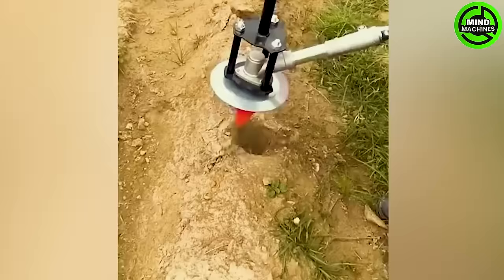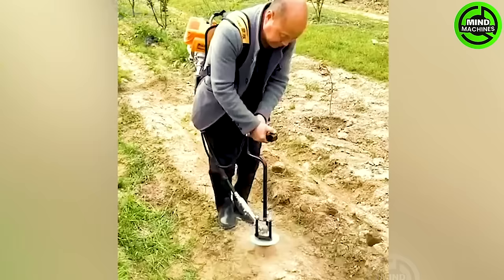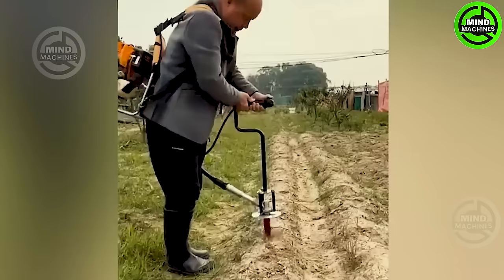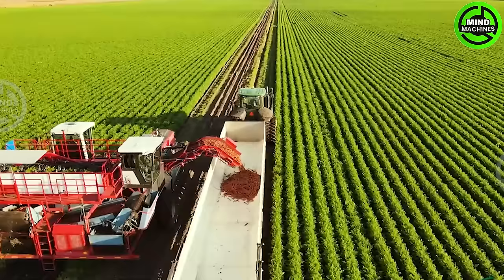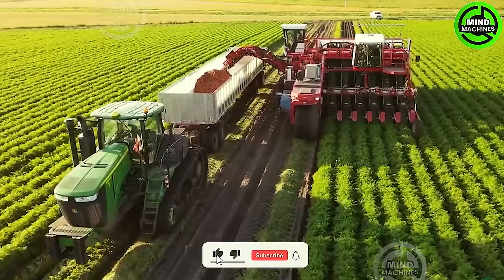Machinery is gradually replacing human labor in almost all agricultural tasks, and here is a prime example. Get a comprehensive overview of the carrot cultivation process — you'll witness the soil preparation, planting, and harvesting stages involved in carrot farming.